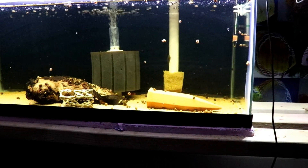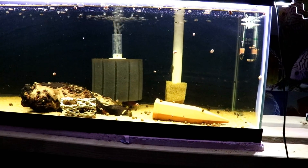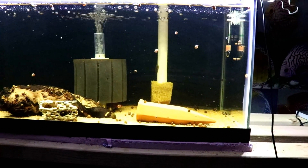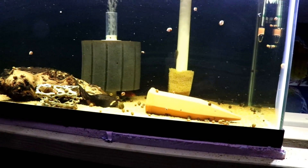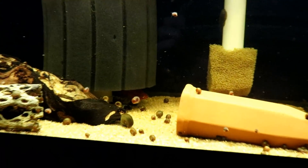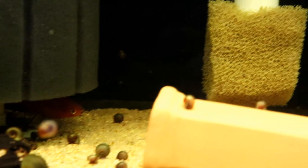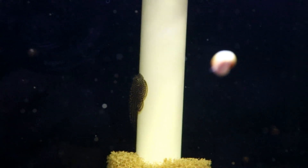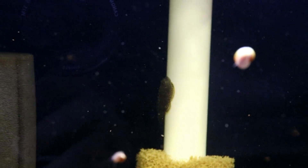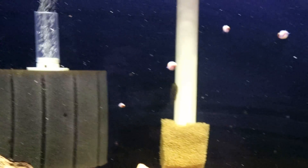Here we have the last 20 gallon long — red wag swordtails. We have 5 or 6 hillstream loaches and then we also have about 6 or 7 or more pygmy corries. There you can see the hillstream loach. This tank also has a tremendous amount of tannins in it from this wood I've got in here.